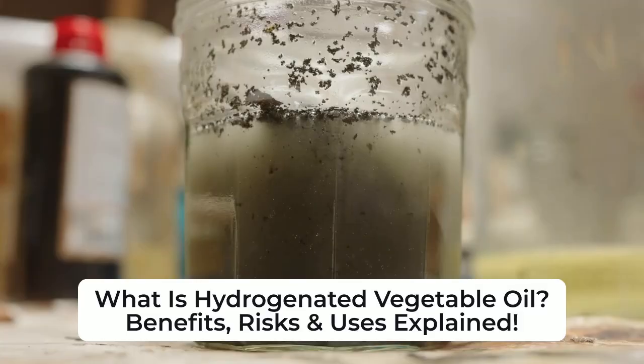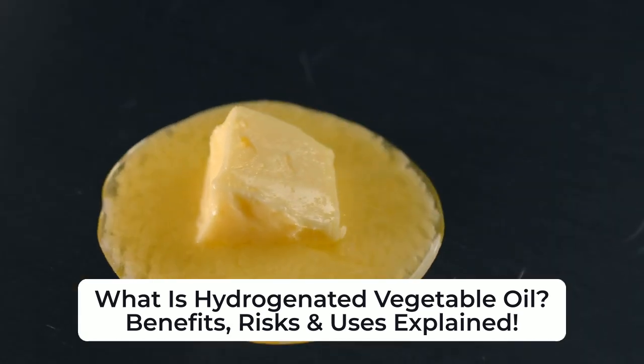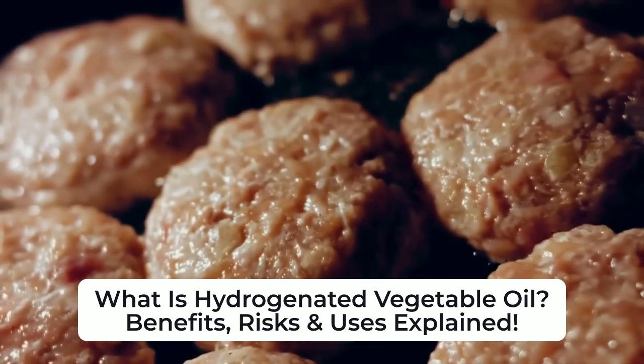This process converts liquid oils into semi-solid or solid fats, making them ideal for baked goods, margarine, and fried foods. Common hydrogenated oils include shortening, margarine, and some fast food oils.